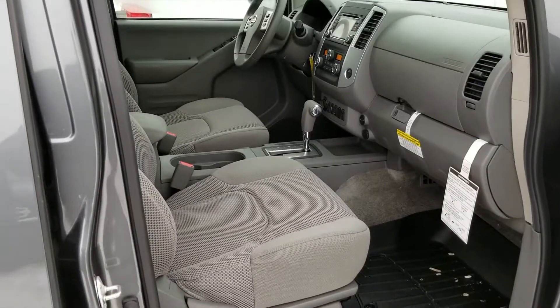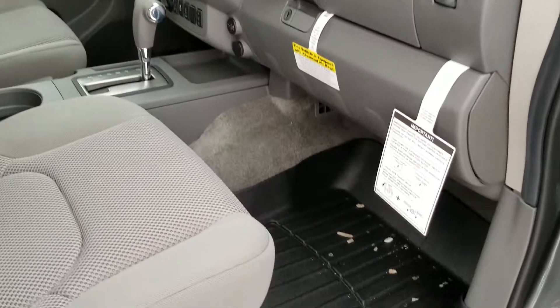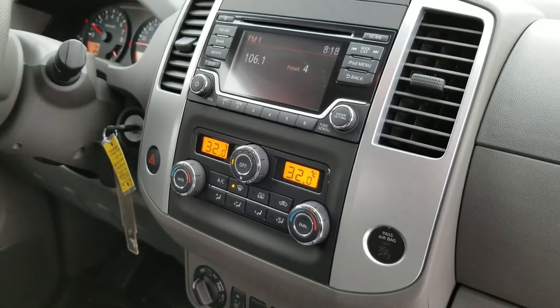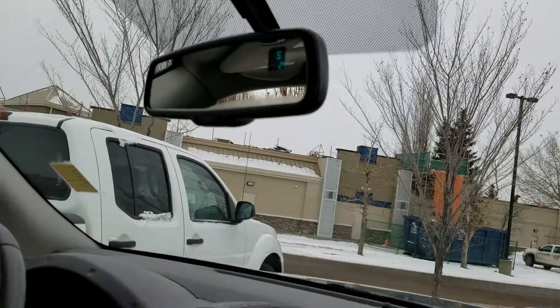I'll move inside and show you a bit more. This truck is really dressed up nice. It's got rubber floor mats, heated front seats, backup sensors, dual zone climate control, backup camera, hands-free Bluetooth. You also have a compass in your rearview monitor.